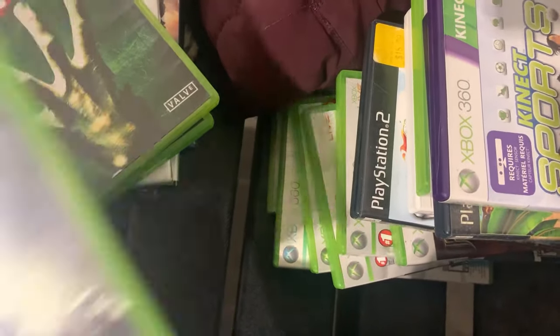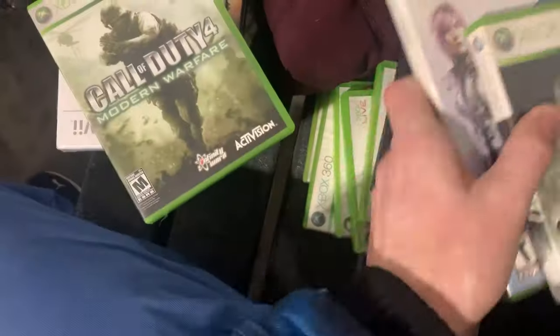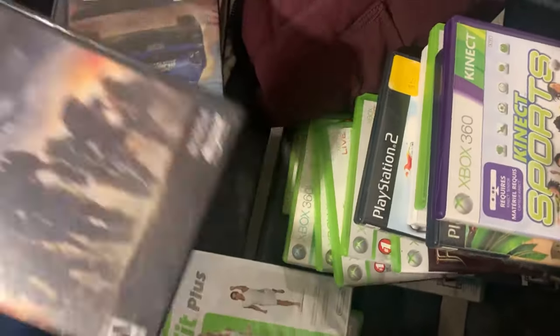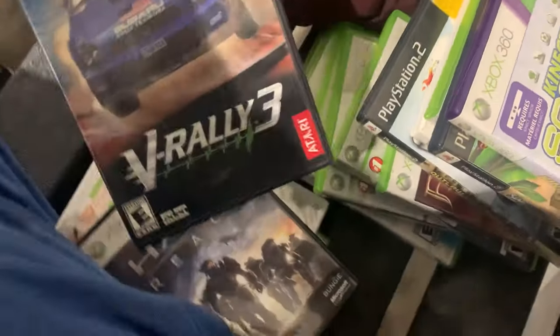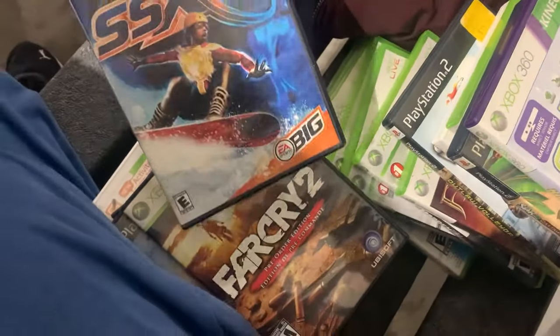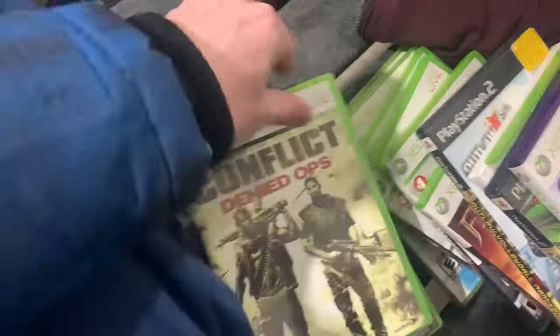Here are some of the ones we're probably going to keep: Fallout 3, Final Fantasy, Left 4 Dead, Call of Duty 4, Wii Fit Plus, Halo Reach for Xbox 360, a PlayStation 2 racing game V-Rally 3, Far Cry, SSX for PlayStation 2, Call of Duty Black Ops, and Conflict Denied Ops.